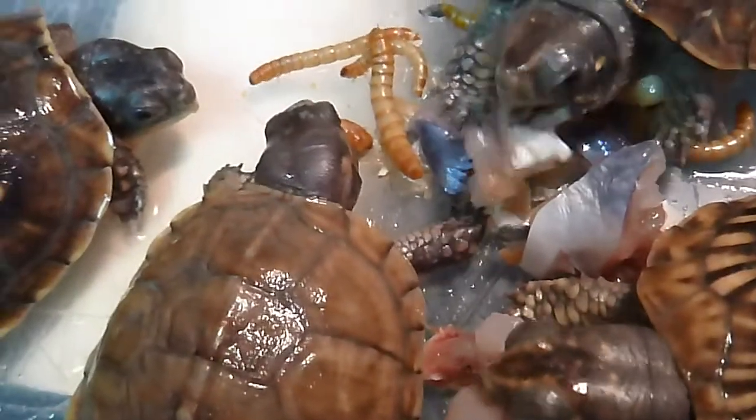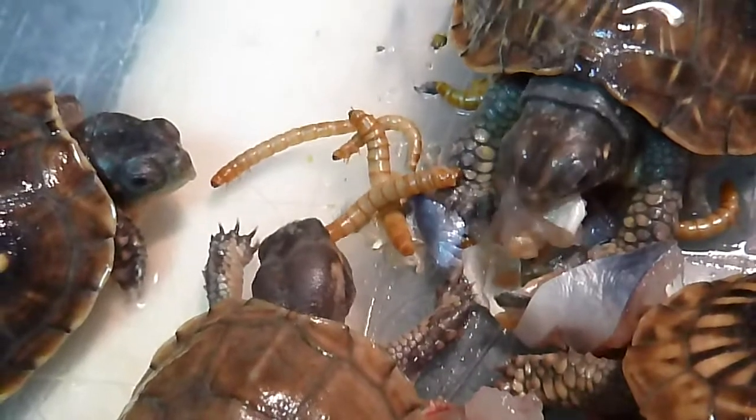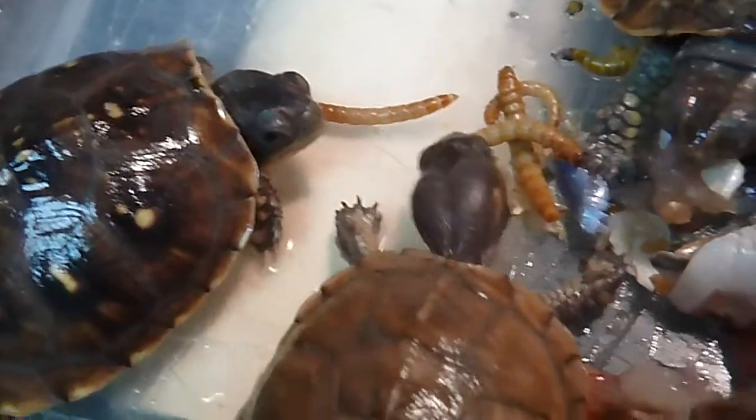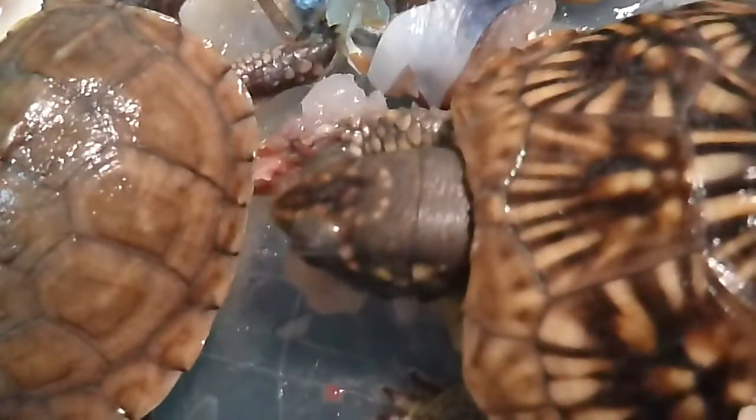I just fed these guys last night. Baby box turtles want to grow quick — they want to just grow up big, and so they really go to town. They like a variety of food. Some have just absolutely beautiful shells.